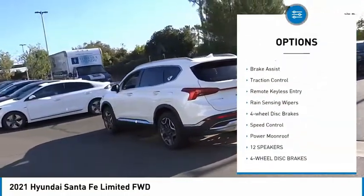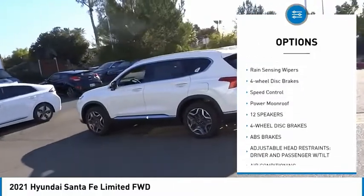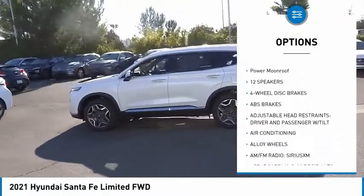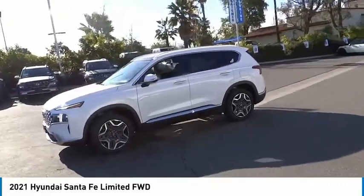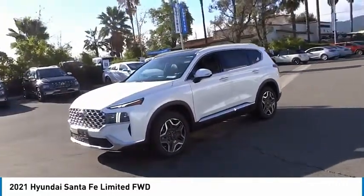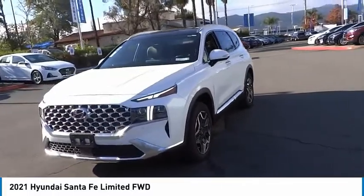Here are some of this vehicle's great options: electronic stability control, alloy wheels, power lift gate, brake assist, traction control, remote keyless entry, rain sensing wipers, four-wheel disc brakes, speed control, power moonroof. Come see the car for yourself.